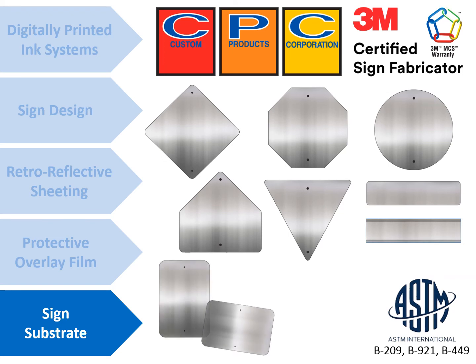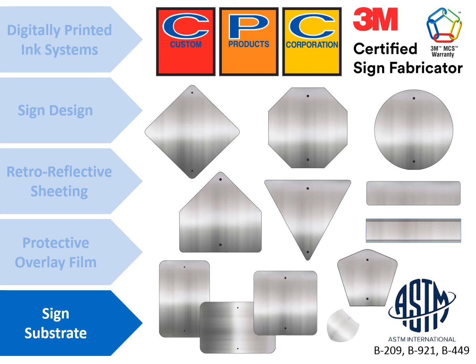To ensure the proper adhesion of the reflective sheeting to the aluminum, the makeup of the aluminum and the alodine conversion coating process must comply with the requirements of the ASTM, as well as follow the recommendations of the sheeting manufacturer.